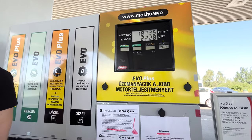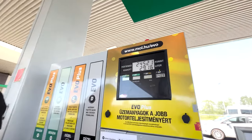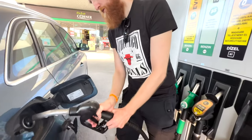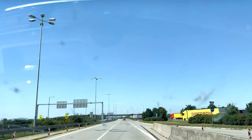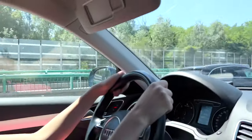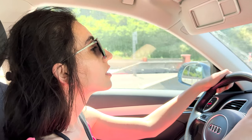One very interesting thing right now in Hungary is that the government is paying half the price of gas — but only for Hungarians. The price for us tourists is this one, and the price for Hungarians is a lower one. So yeah, that's the situation here.